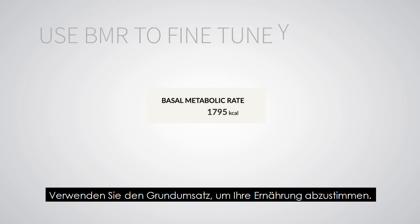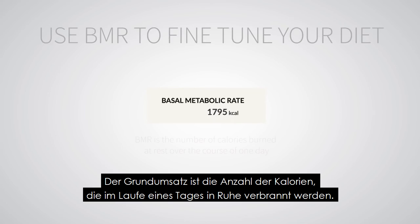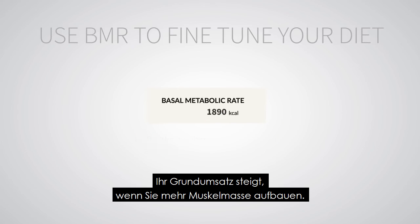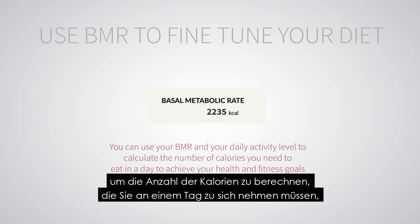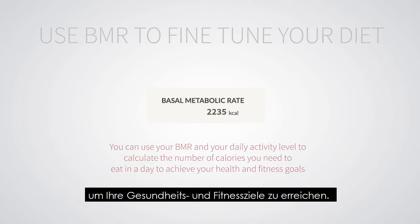Use BMR to fine-tune your diet. Basal metabolic rate, or BMR, is the number of calories burned at rest over the course of one day. Your BMR will increase as you gain more muscle mass. You can use your BMR and your daily activity level to calculate the number of calories you need to eat in a day to achieve your health and fitness goals.